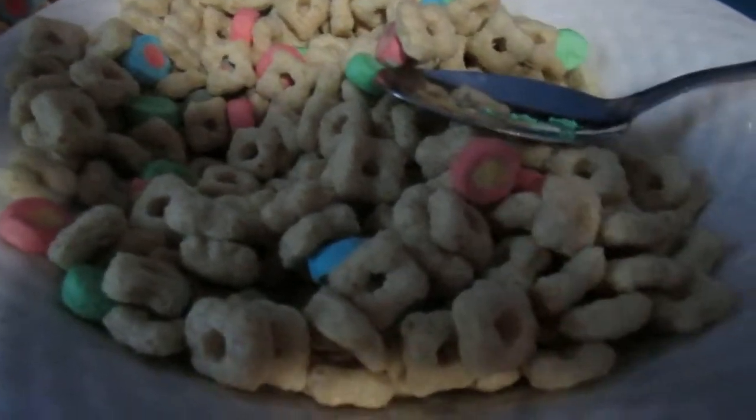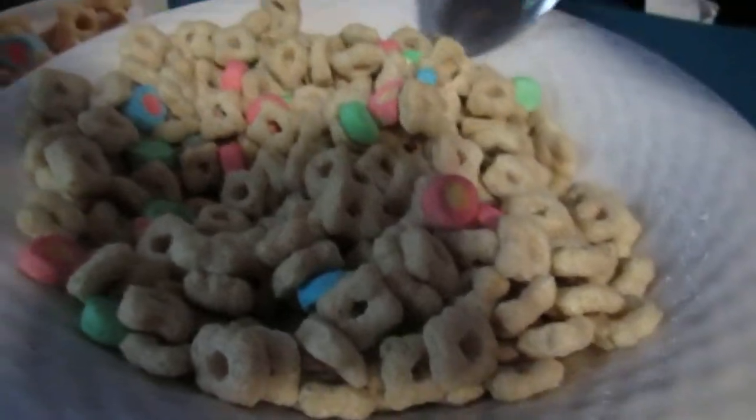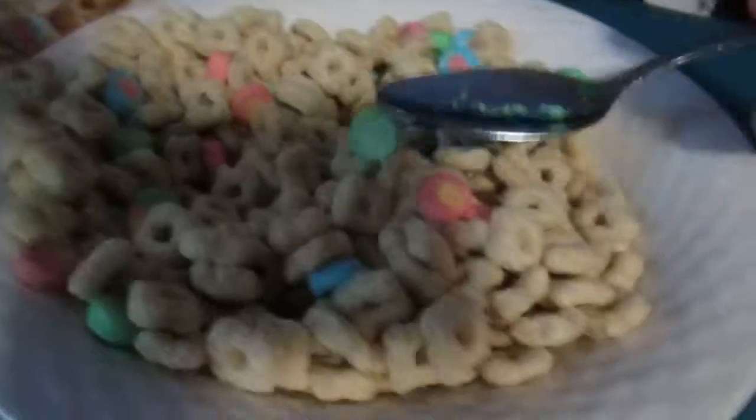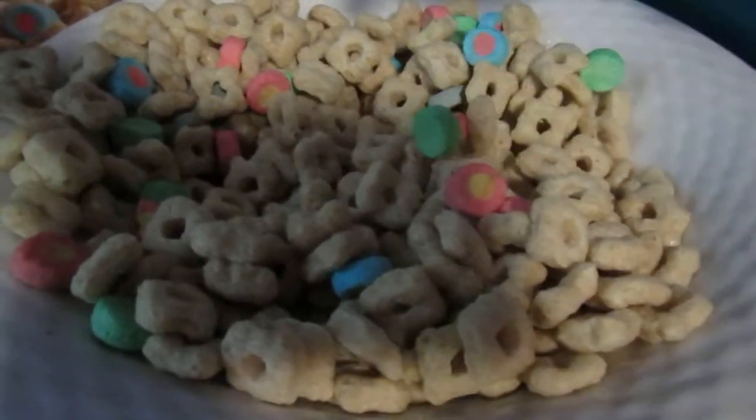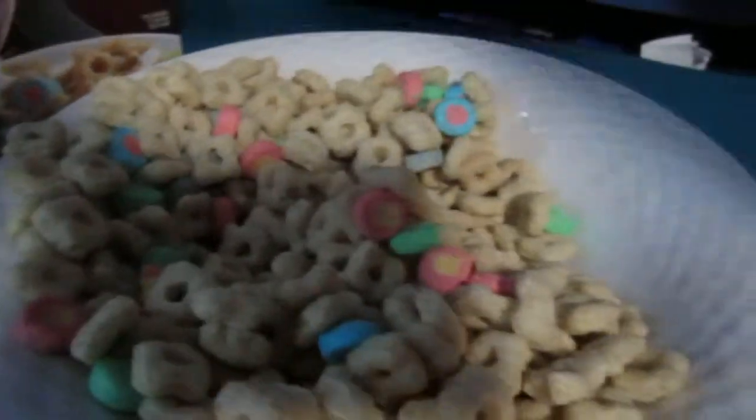It tastes like Corn Pops — I'm a big fan of Corn Pops. Okay, well actually this is not bad. I mean, granted it's no S'mores Craver cereal, but for what it is, this is not bad. I'll try it again — it's pretty good.